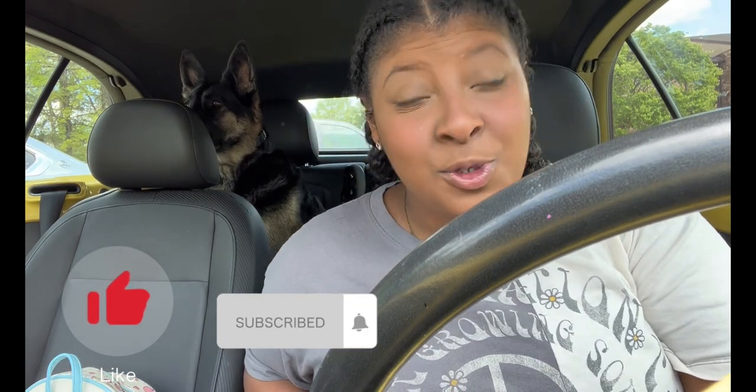Hi everyone, welcome back to my YouTube channel. Today we're doing a car tour of my brand new bright yellow Beetle convertible. I made a video of it a couple of weeks ago — I've literally had this car two weeks today. A lot of you, especially over on Instagram, wanted to see a car tour and how I maneuver in here.